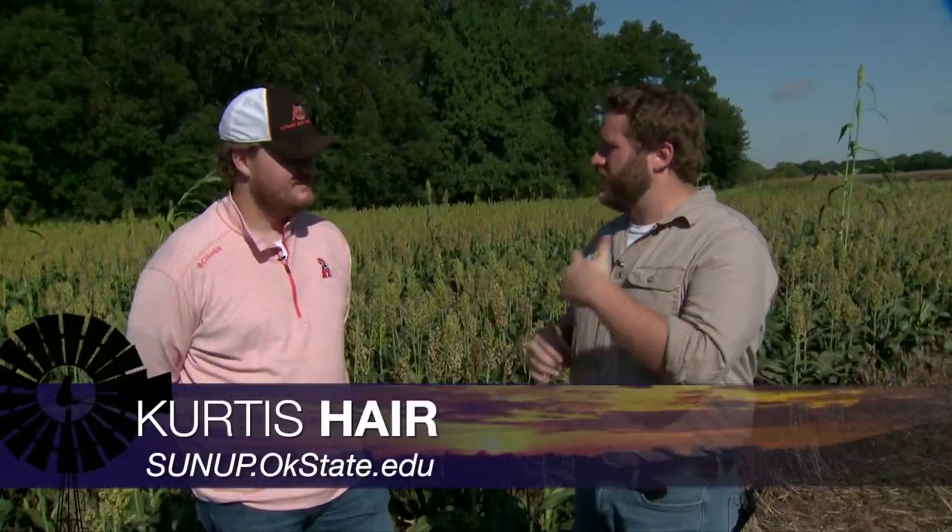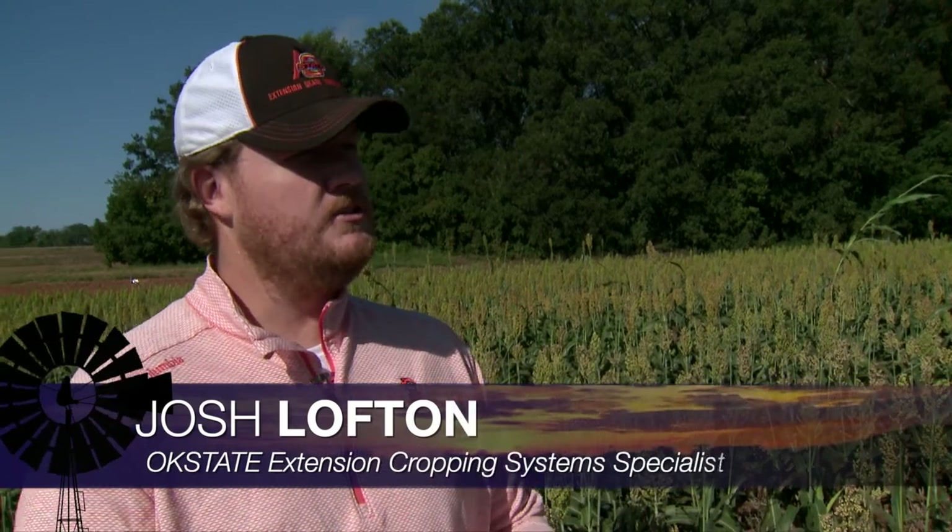There's still a lot of sorghum left throughout the state. Josh, walk us through how the sorghum crop looked this year. The sorghum crop has looked pretty good for the most part this year. The good thing is there weren't any big issues. The sugarcane aphids were relatively low. We're getting some spikes a little bit later in the year, but overall compared to previous years, we looked pretty good.